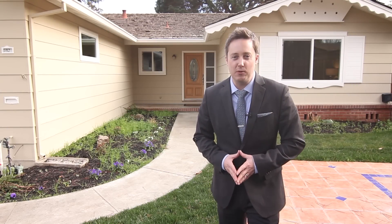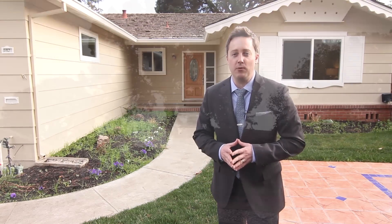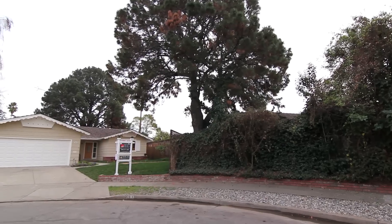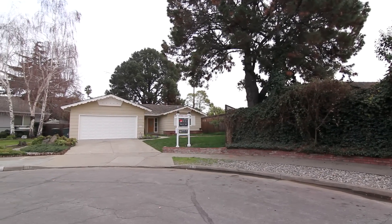Hello, I'm Brad Gill with Realty World Eagle Properties Group, and it's my pleasure to be showing you such a charming ranch-style property located in the family-friendly community of Sunnyvale, California, at the heart of Silicon Valley.